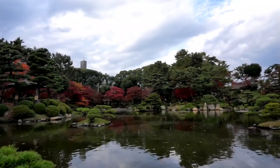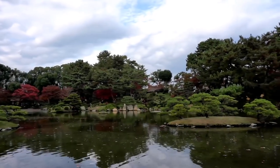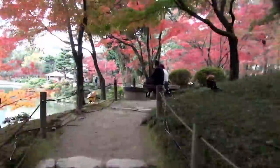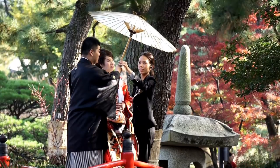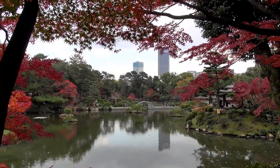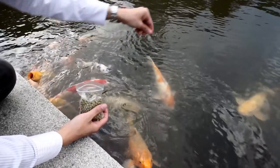Like most Japanese gardens, Shukkeien is constructed as a strolling garden, which means visitors can enjoy different views by walking around. This beautiful garden often attracts newlyweds to capture their happiest day of their life. If you get tired of the bustle of Hiroshima city, Shukkeien Garden is a great escape.